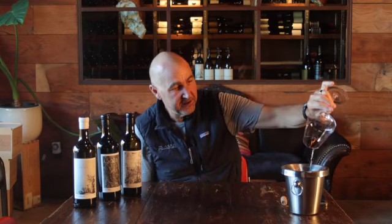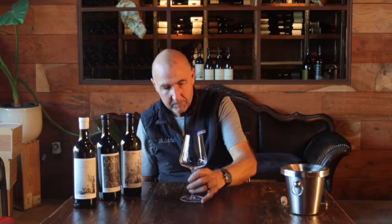We don't make very much of this — about 50 cases, which is about a third of what we harvest. We work on selecting just the finest barrels to go into this wine. So, 50-case production and an absolute banger.